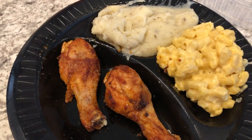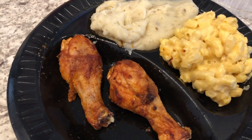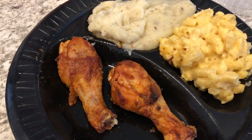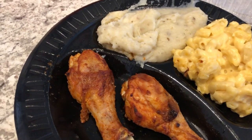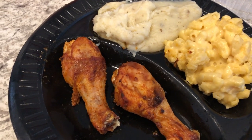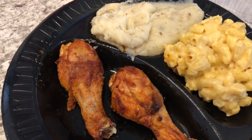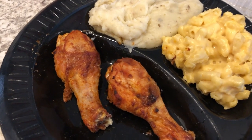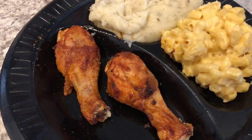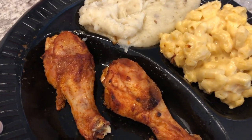Hey guys, I just want to show you what I am having for dinner tonight. I am flying solo — Howard is at a church conference so he's eating there. I had some errands to run after work and decided to stop by Market Street, which is a grocery store here. I used to eat there all the time — they have a really good hot bar.